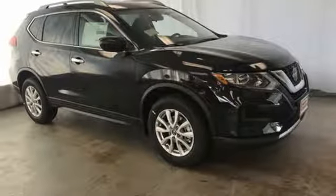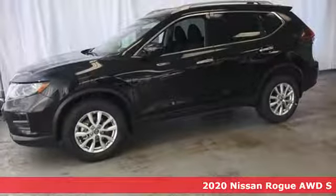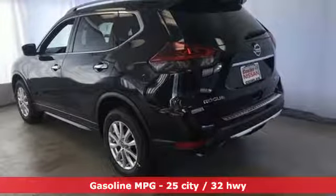It's a new 2020 Nissan Rogue. It's everything you need for your family, all in one good-looking package. It comes with great features you love: streaming audio, wireless phone connectivity,